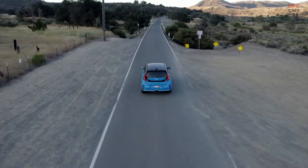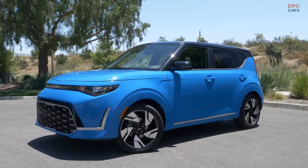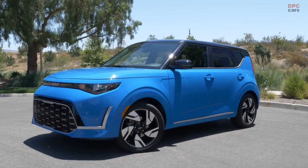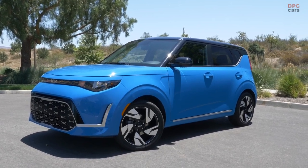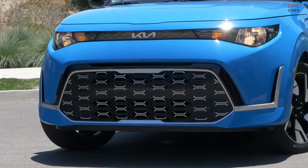Commencing with the updated pricing, the starting point for the 2024 Soul LX stands at $21,315, encompassing a $1,325 destination fee. This positions it $230 higher than its 2023 predecessor.